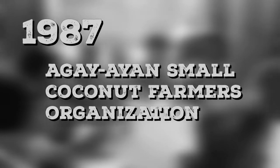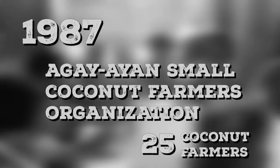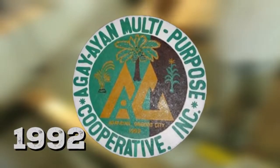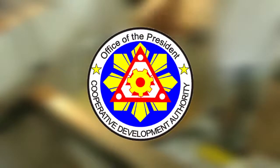In 1987, the Agay-ayan Small Coconut Farmers Organization was founded with an initial membership of 25 farmers, which at that time ventured in copra marketing. Then in 1992, they became a bonafide cooperative through its registration with CDA.